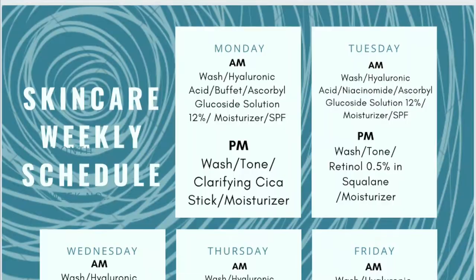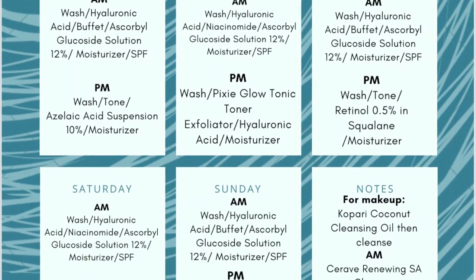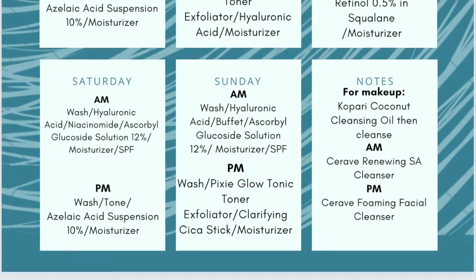With that being said, I'm going to show you what I use in the morning and then what I use at night. I'll also put my little schedule on screen so you can see how I alternate products.